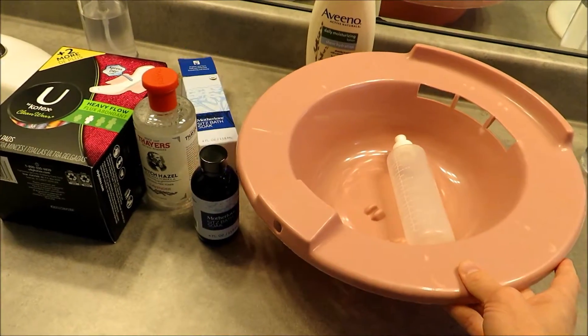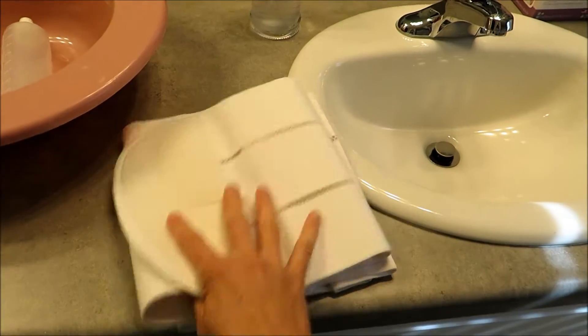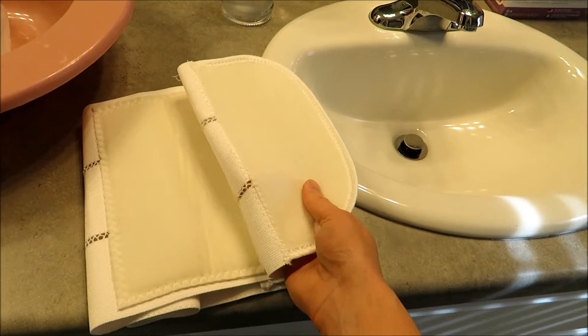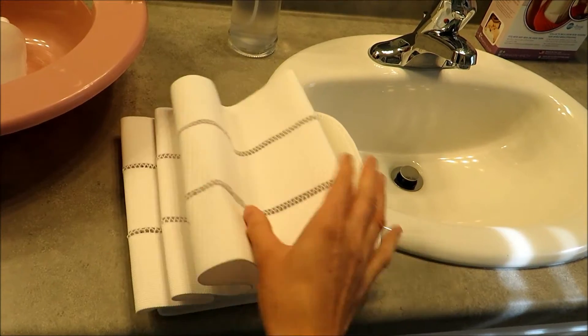The other stuff I have is a belly binder — the hospital gave me this. It helps hold things in. I remember after I had Miles I was walking around doubled over holding my belly, and they said I needed a support band to hold everything, because everything just feels like jelly and squishy. I used it a little bit with Miles, so I'm going to get it down and have it accessible down here just in case I want to use it again.